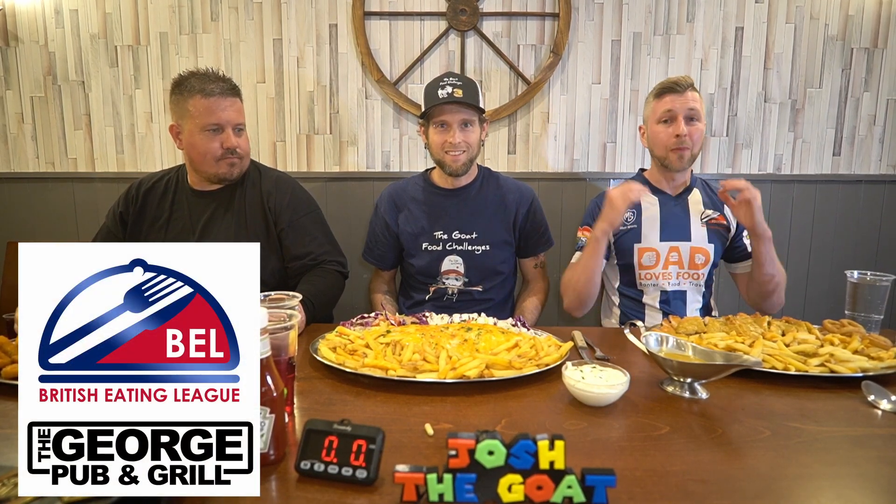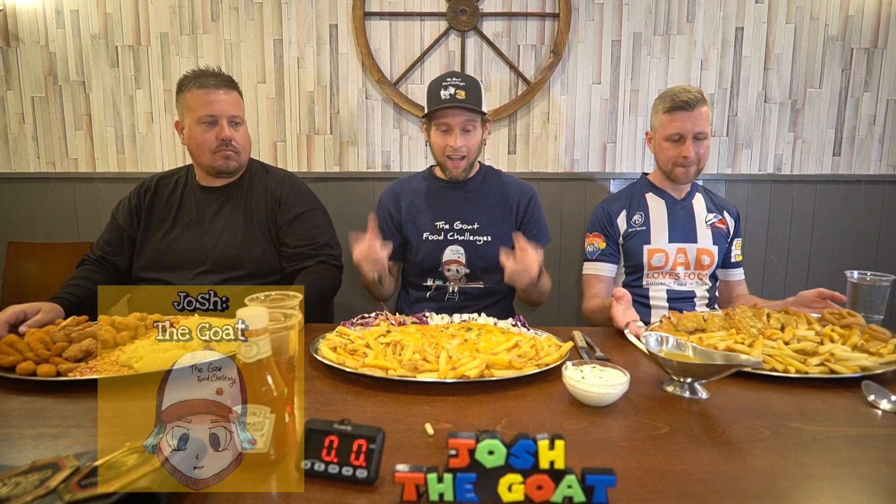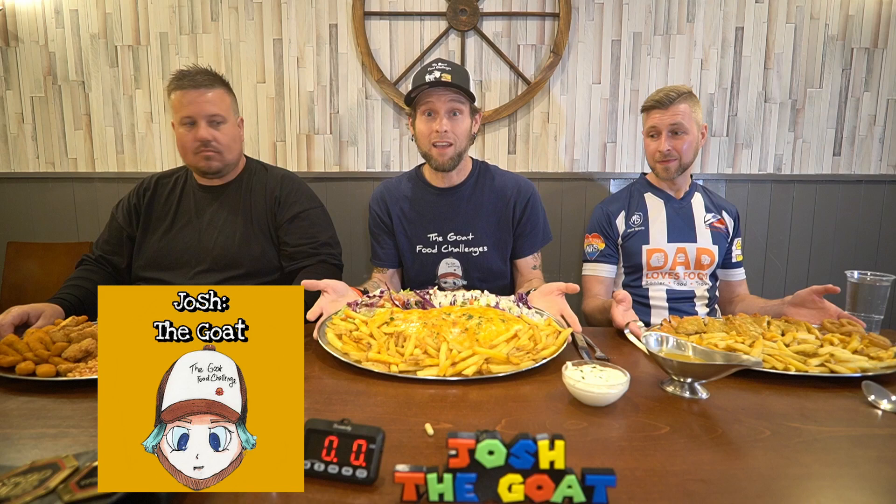Welcome back to another video — this is an extra special one. Not only are we at the George Pub and Grill, the home of the British Eating League, but we're also going to do three challenges at once. I've got Josh, aka The Goat, and I have a parmo challenge which I have never had. Dawsey The Beast is in the house — Teesside's number one eater.